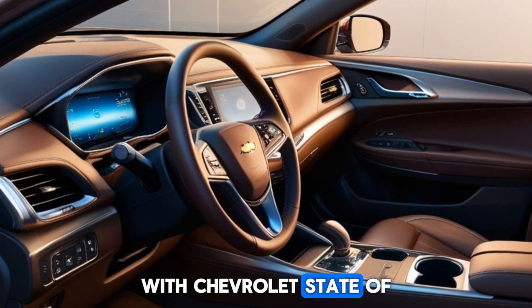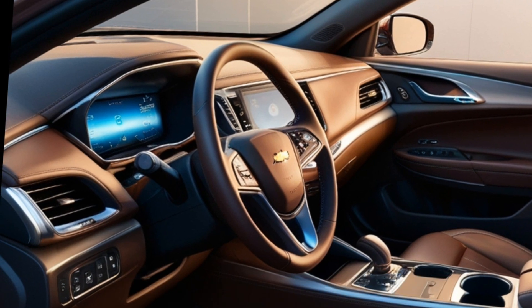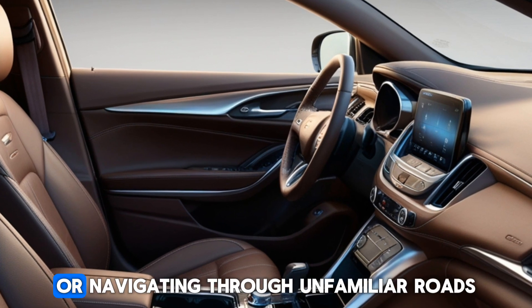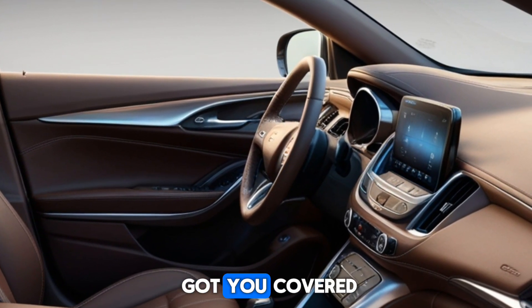Stay connected on the go with Chevrolet's state-of-the-art infotainment system, featuring a 10.2-inch touchscreen, wireless Apple CarPlay, Android Auto, and built-in Wi-Fi. Whether you're streaming your favorite music or navigating through unfamiliar roads, the Malibu's technology has got you covered.